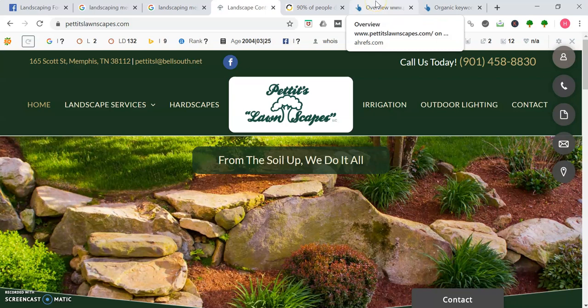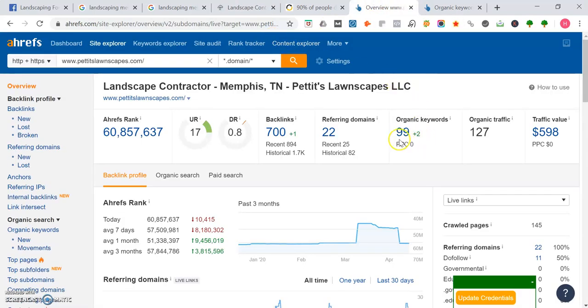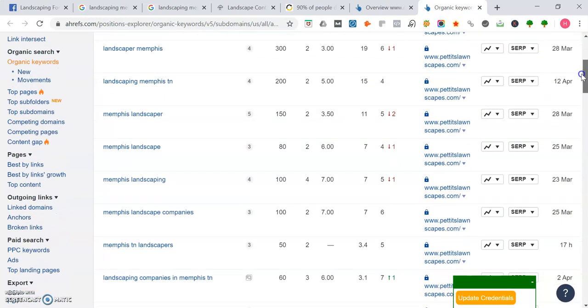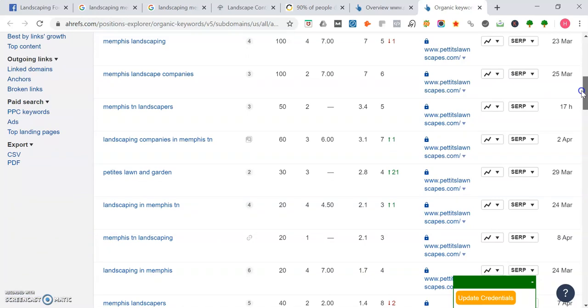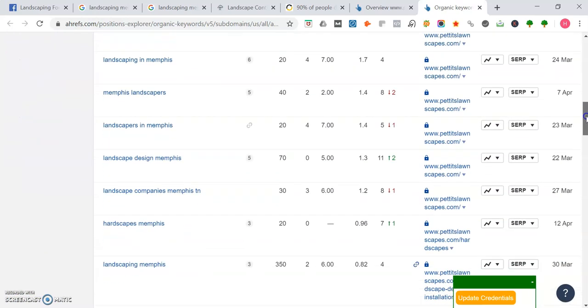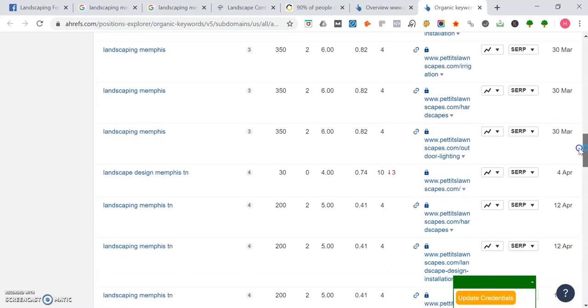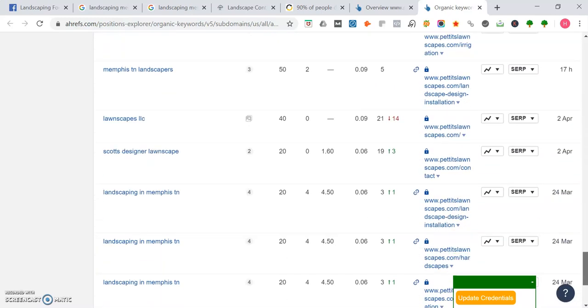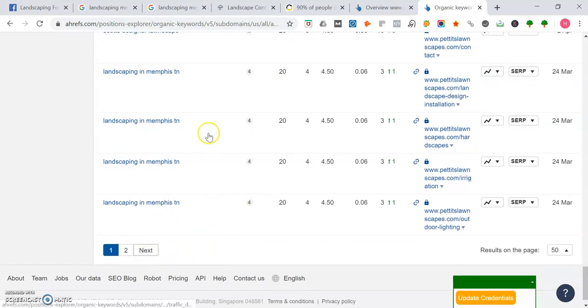I want to show you an overview of PetiteLawnscapes.com. They rank for 99 organic keywords and have 700 backlinks. One trick you can use for getting backlinks is to see who your competitors are linking to and link up to those same websites. Let's check out some keywords they rank for — 'landscaping Memphis' is definitely one you want to rank for first, searched 350 times a month. Maybe also 'landscaper Memphis' and 'Memphis landscaper.' If you do hardscapes, that could be another keyword — searched 20 times a month. Even pressure washing, which I saw on your Facebook page, is something you can rank for.